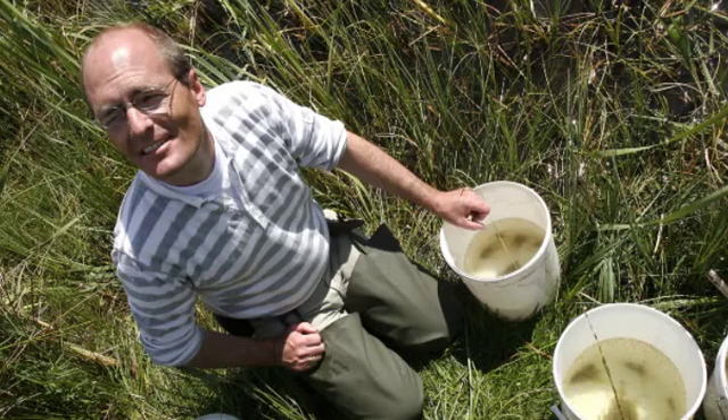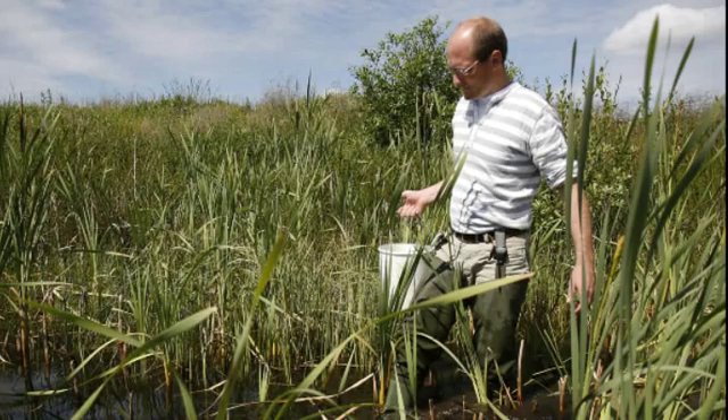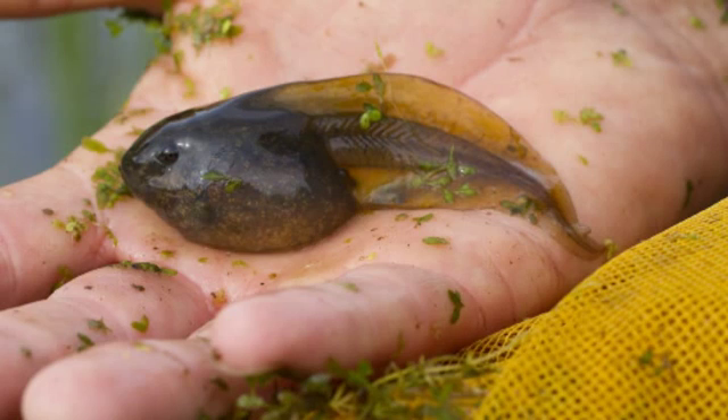In Denmark, reserve populations of Pelopatus fuscus are created within several Natura 2000 sites, where about 14,000 tadpoles would be released.